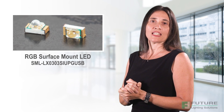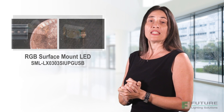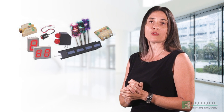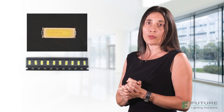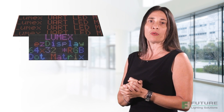Lumex has now released the smallest RGB surface mount LED ever made. With a tiny package size of 0.8 x 0.8 mm, these LEDs are perfect for applications that require the full spectrum of colors in very tight spaces. These surface mount LEDs feature red, green and blue colors in a single package and are available in tape and reel packaging.